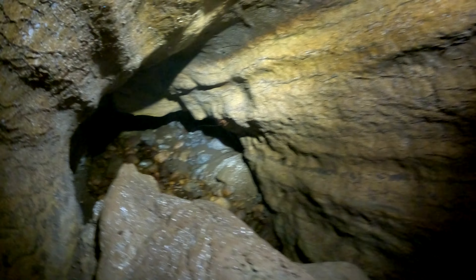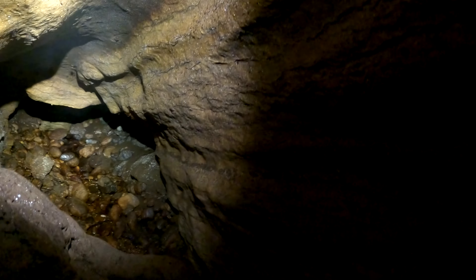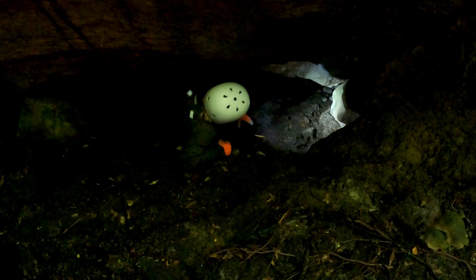Yeah, that looks like it might open up. It's a wetter — a big one. The real big one. Glowworms and wetters. Bones. Probably from the last guy that explored that cave.